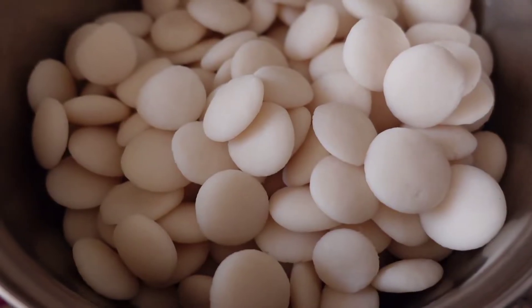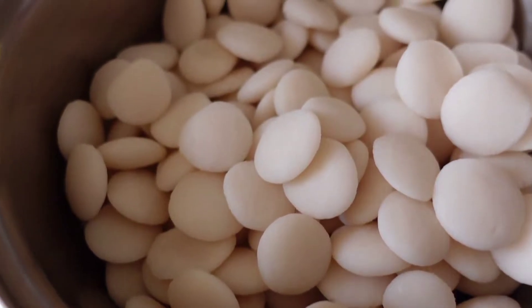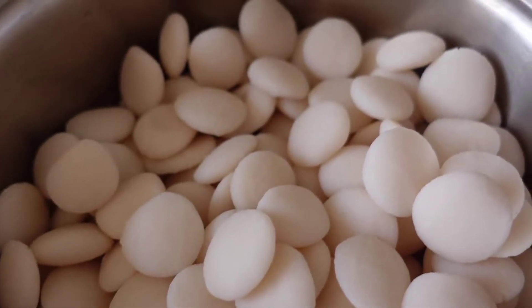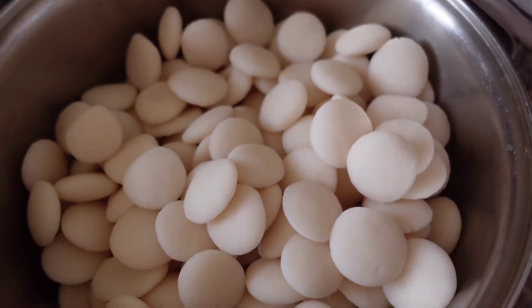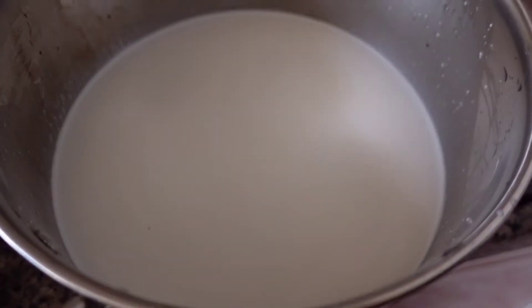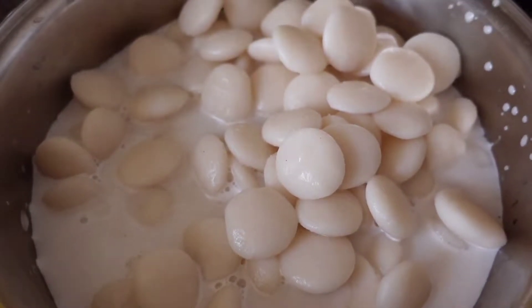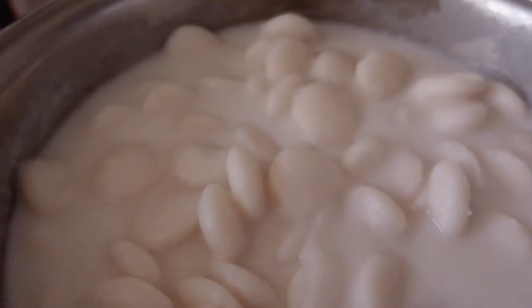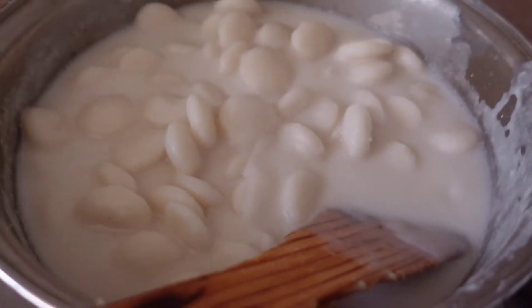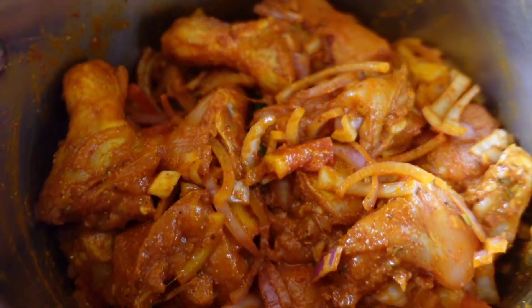The next recipe is a coli pidi. We will put it in the pan. Let it be cooked. I will open up a little bit on the pan. I will add the pan. I will add a small chicken to a thick gravy ball.